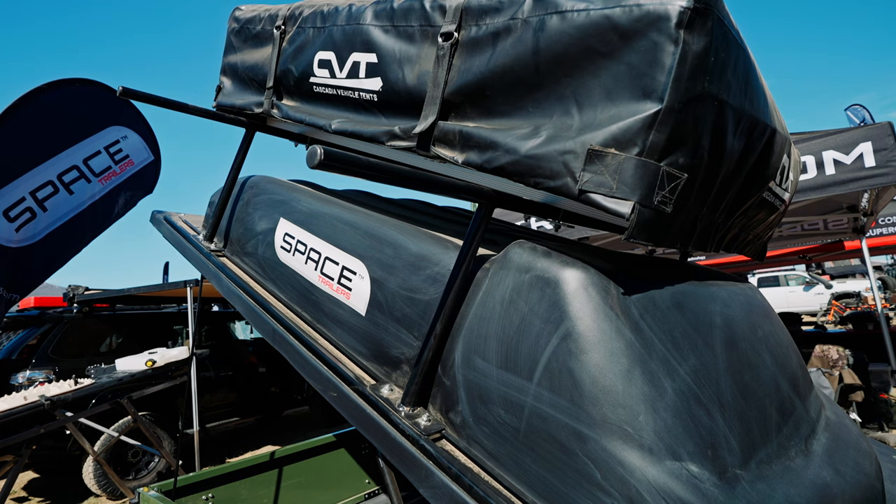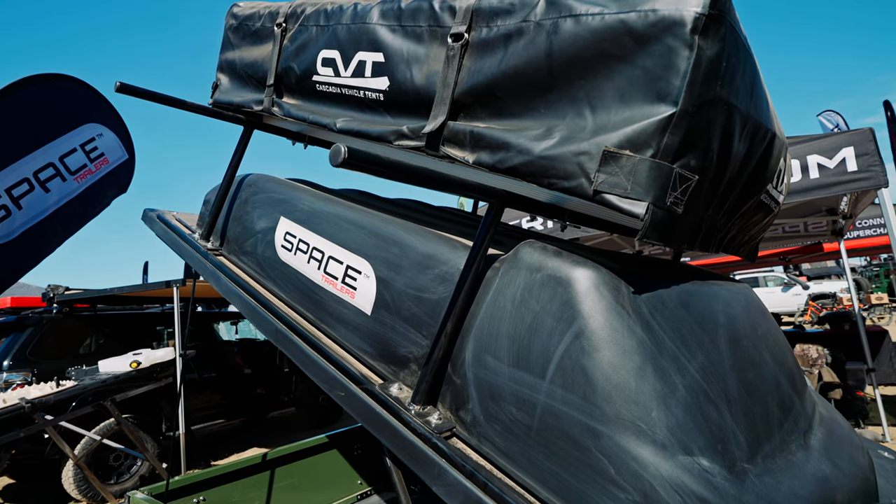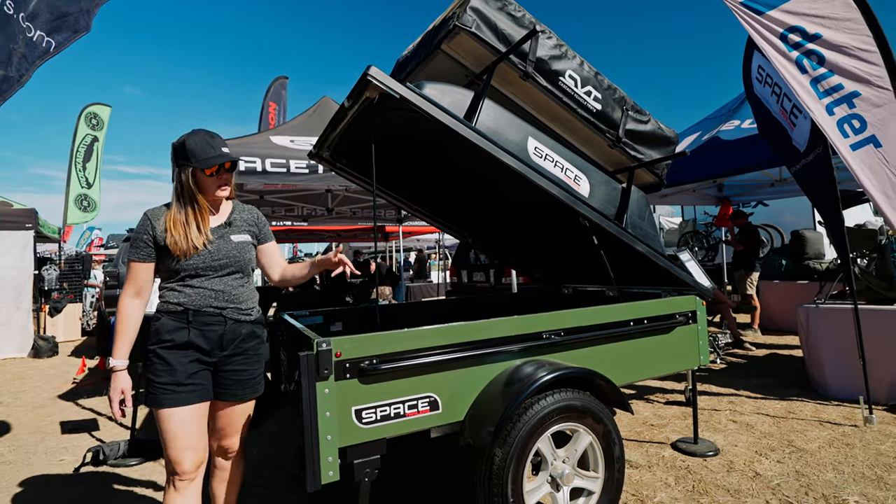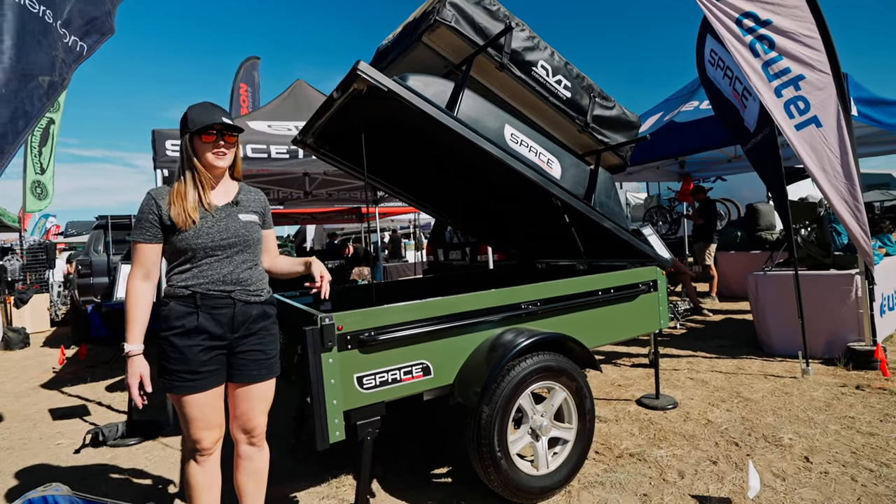I have my rooftop tent up there. You can mount your bikes, kayaks, canoes. Our trailer comes in ten colors, four tire options, and three tongue lengths.